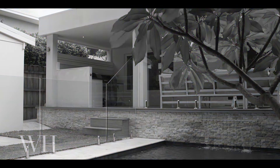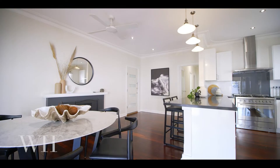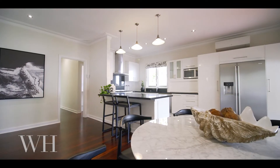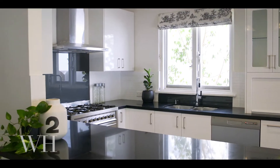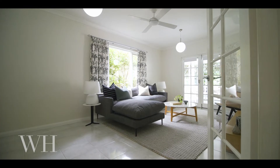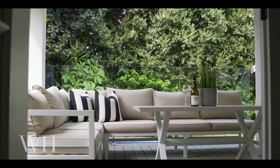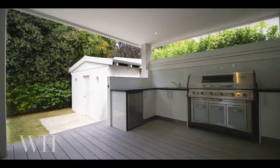Welcome to 26 Lyons Street. This four bedroom, two bathroom family home offers flexible family living on 481 square meters of land with two living areas and an outdoor kitchen overlooking the sparkling swimming pool.